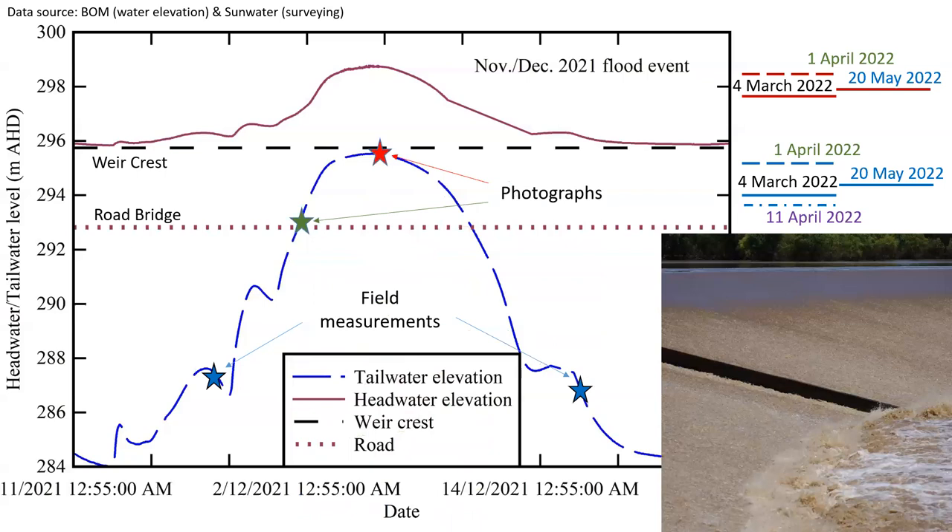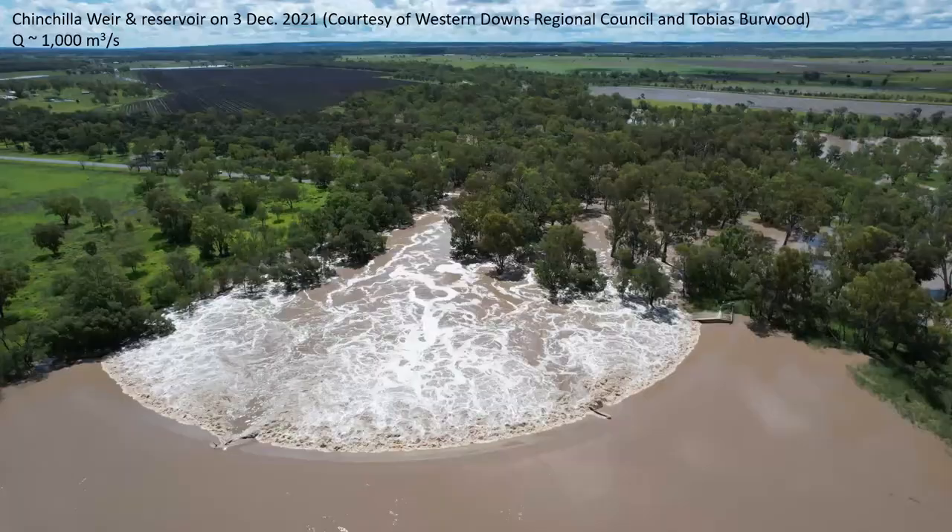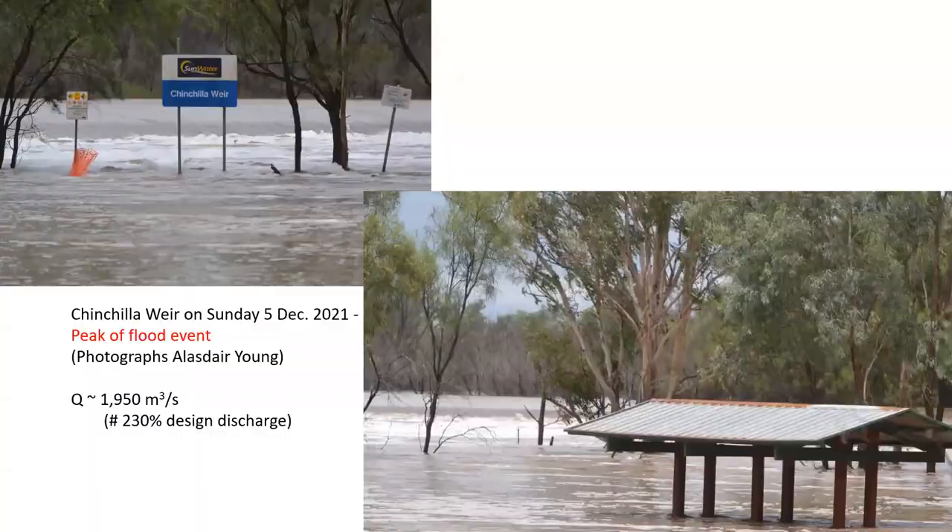I am going to show you some photographs taken on the 3rd of December 2021, two days before the peak of the flood, and on the 5th of December 2021, at the peak of the flood. The photograph taken on the 3rd of December, looking downstream, shows the weir in the background. As we look closer, we see the smooth inflow towards the spillway crest, the accelerating flow, and the hydraulic jump located on the chute itself, with the road in the background. The two photographs taken at the peak of the flood on the 5th of December show the headwater in the background and the tailwater in the foreground, taken from the car park next to the weir.